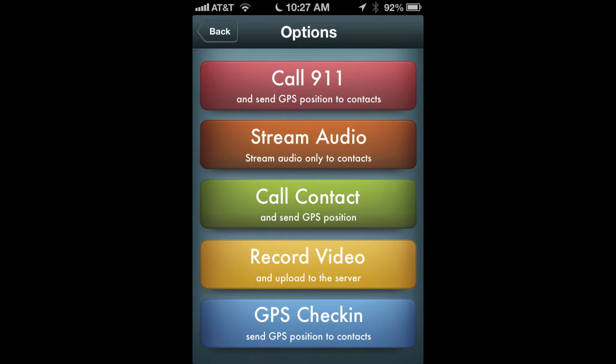Other app features include the ability to call a contact while sending them your location — that's great if you're lost — send a text message to your contacts containing your location, great for just checking in, and the ability to record video on a secure website. Your privacy is important so you always have total control over your recordings.